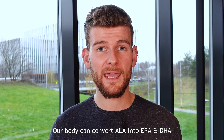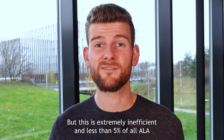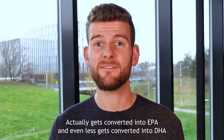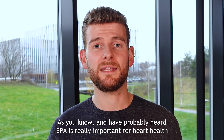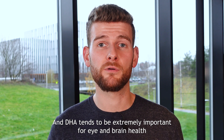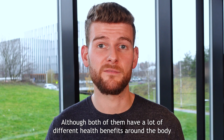Our body can convert ALA into EPA and DHA, but this is extremely inefficient. Less than 5% of all ALA actually gets converted into EPA, and even less gets converted into DHA. EPA is really important for heart health, and DHA tends to be extremely important for eye and brain health, although both have a lot of different health benefits around the body.